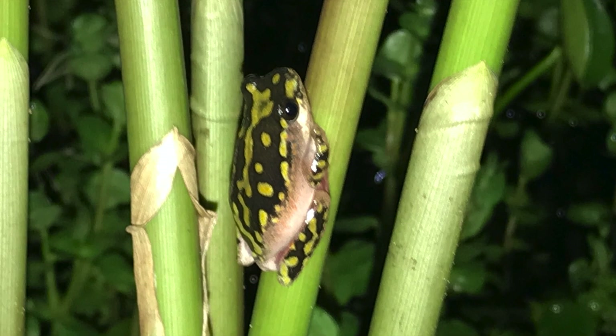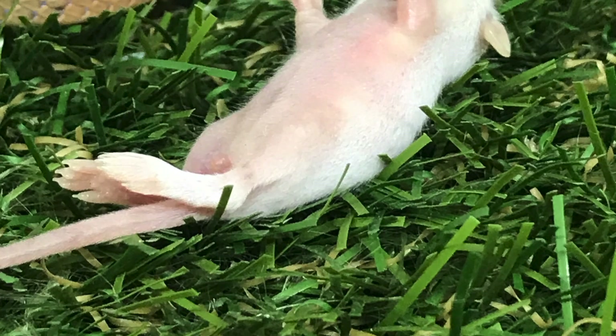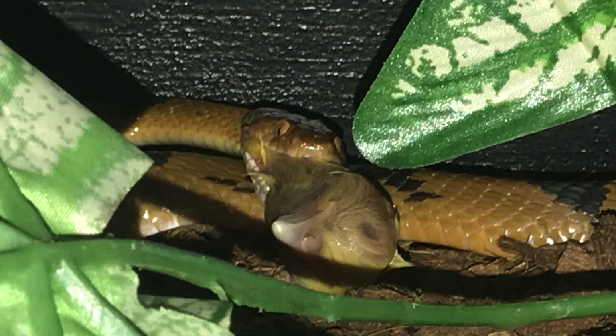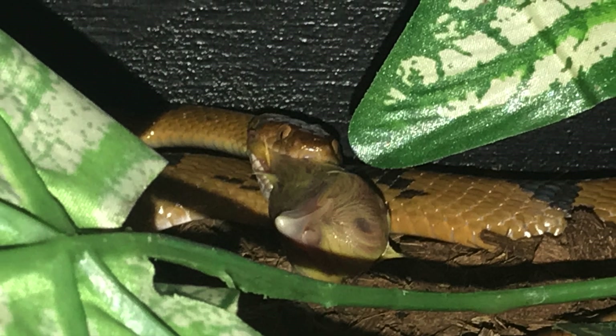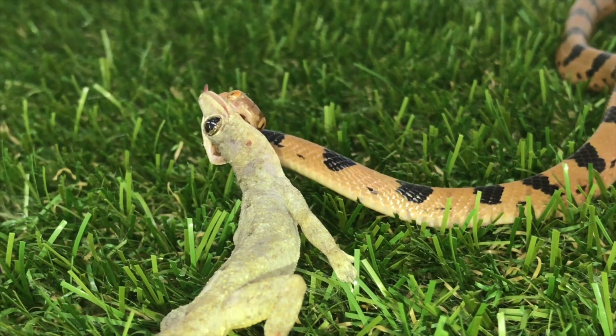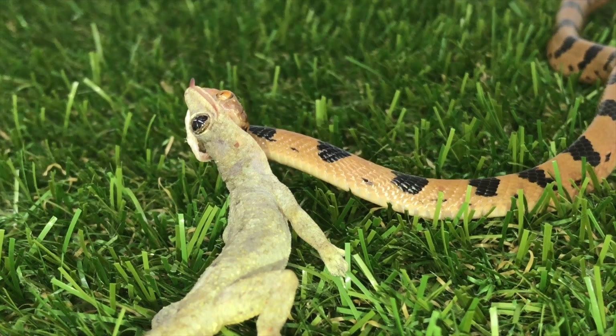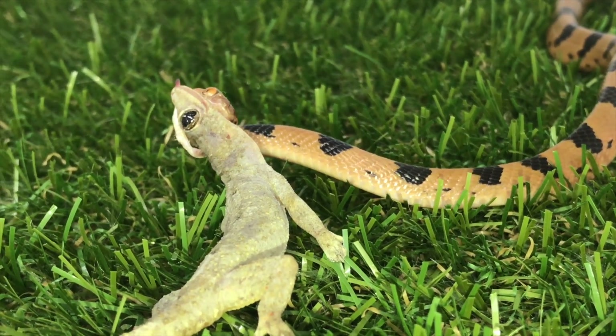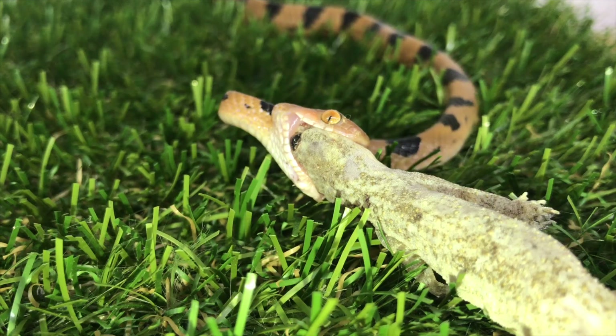Eastern tiger snakes prey predominantly on lizards, especially tropical house geckos, which are very commonly found along the east coast of South Africa. They are also known to eat frogs such as painted reed frogs, rodents, rats and mice, fledgling birds, chameleons, and even bats.